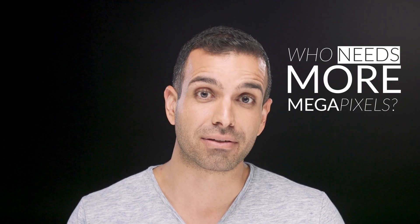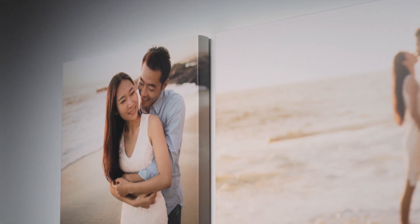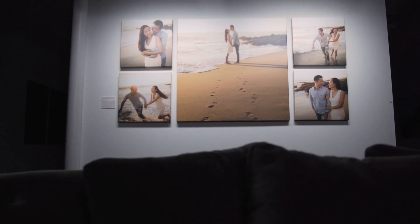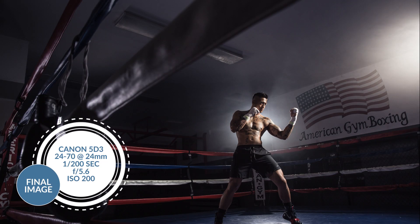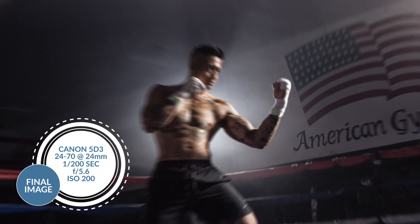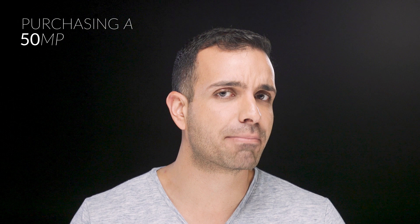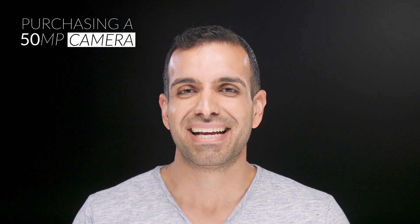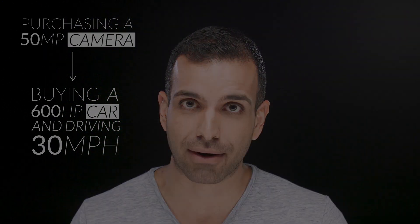So who exactly needs more megapixels? Highly proficient photographers seeking cameras that can print directly to large format with incredible detail reproduction, or that need extreme cropping capabilities, can utilize cameras with 30, 50, or even 100 megapixels. For the rest of us, purchasing that 50 megapixel camera just for the sake of having it is much like buying a 600 horsepower car that you intend to drive 30 miles an hour.